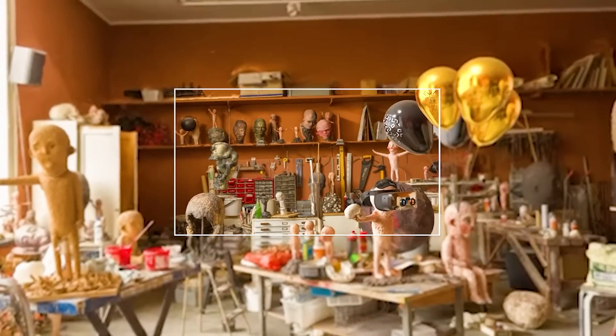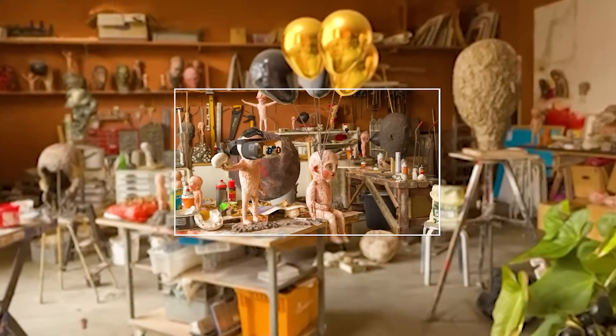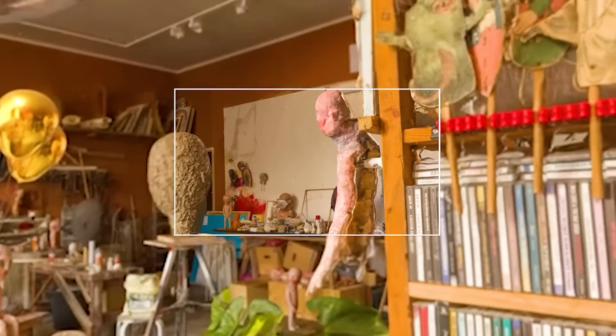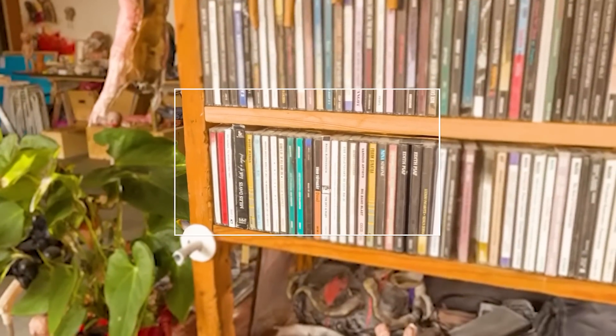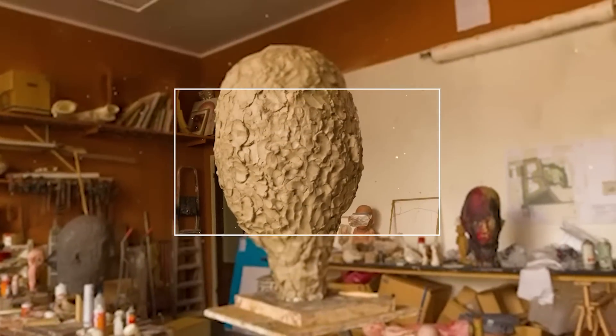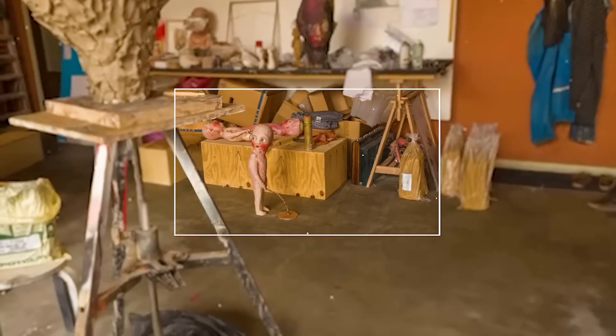This next demo is a photogrammetry scan of a studio in Helsinki, and the fine detail in this scene is just insane to the point where it felt very real. I could clearly read most of the CD labels on the shelf, and I could see the fine detail and textures in the sculptures. Just look at this brazen little guy here — I mean, when you gotta go, you gotta go, right?